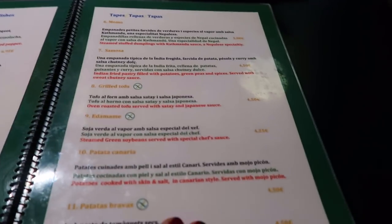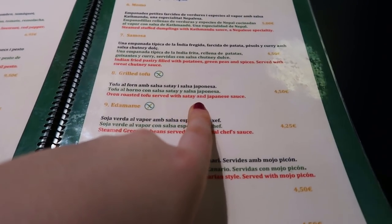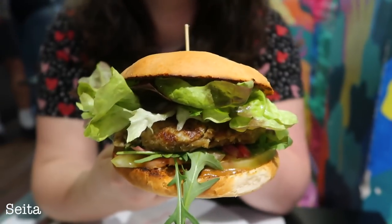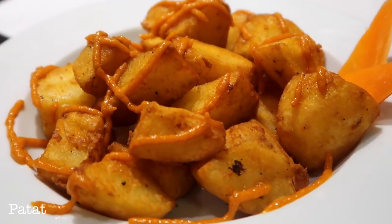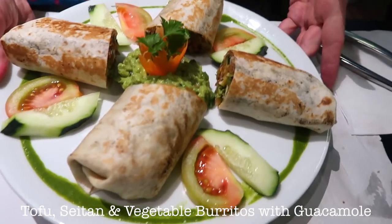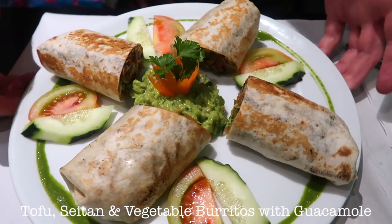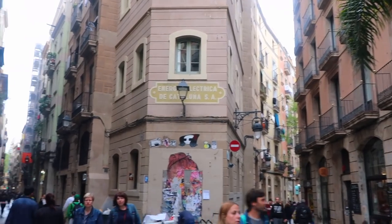There's so much stuff - how are you supposed to choose? There literally is so much to choose from. We just finished dinner and it was absolutely amazing - I'm so full!